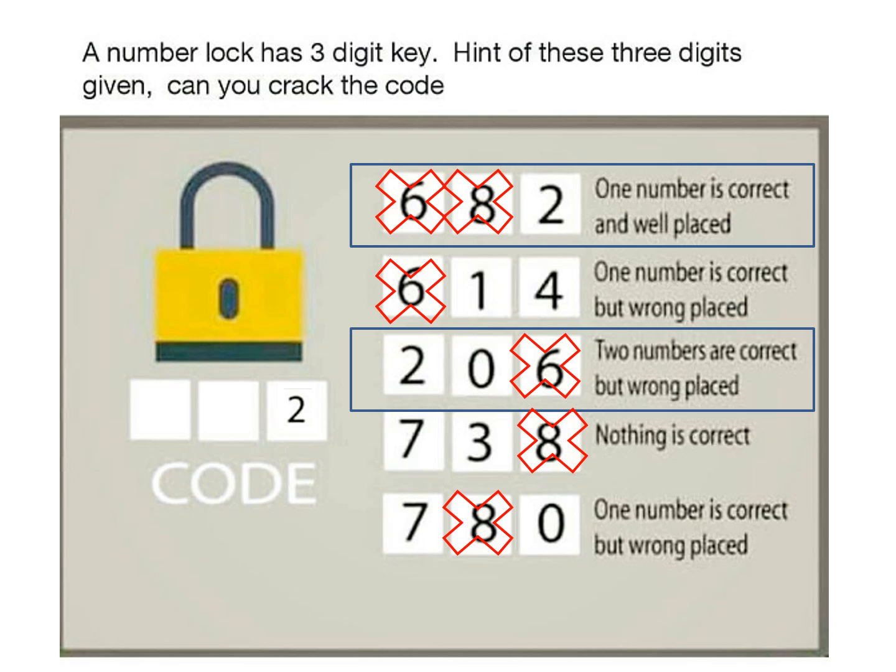Coming back to the third condition, we now know that 0 is the right answer. We have to place 0 at the correct position. 0 cannot be at the second position because the third condition says that 0 is wrongly placed. 0 cannot be at the third position because 2 is already there. Hence, 0 has to be at the first position.